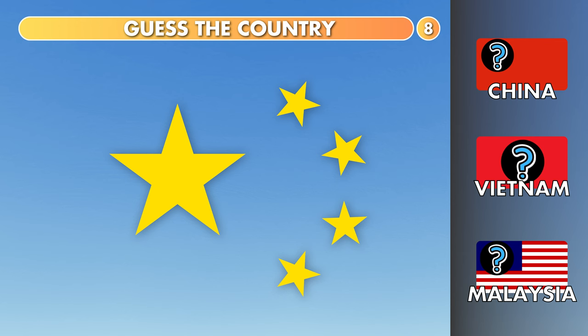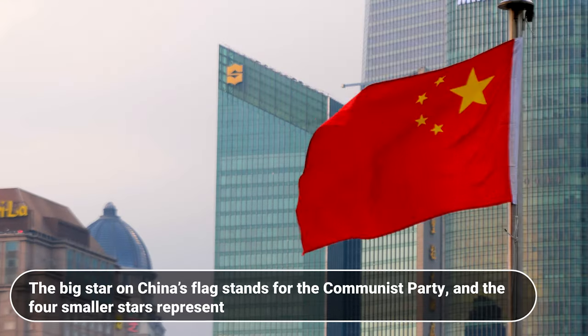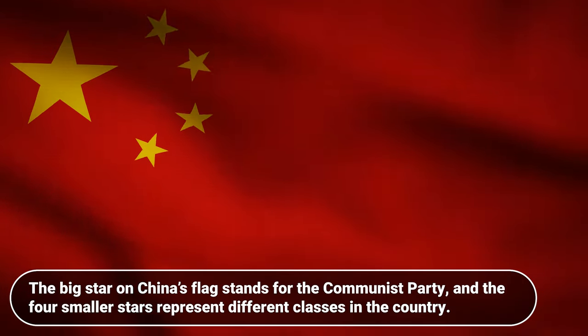China, Vietnam or Malaysia? It's China. The biggest star on China's flag stands for the Communist Party, and the four smaller stars represent different classes in the country.